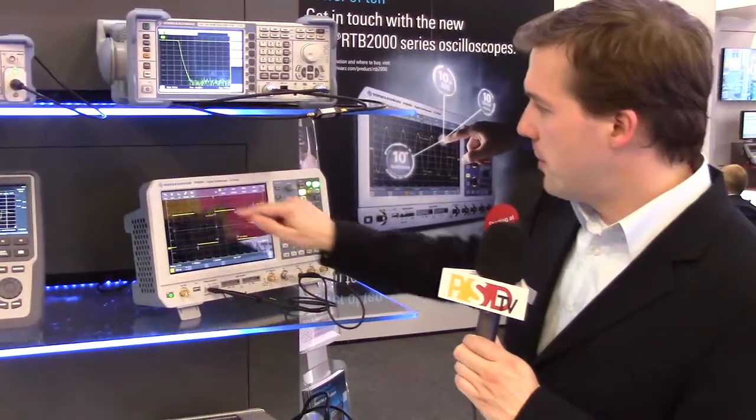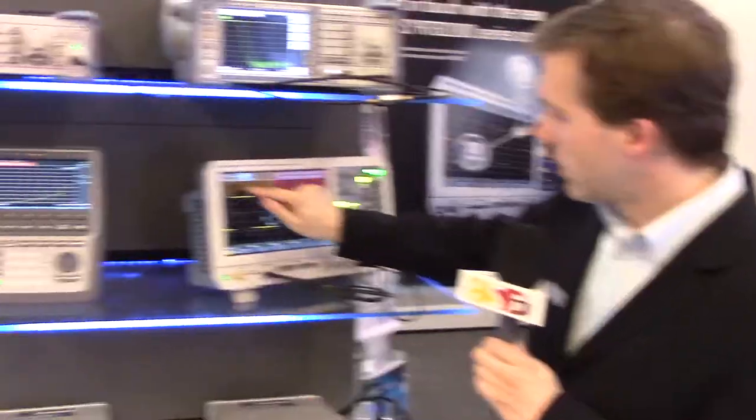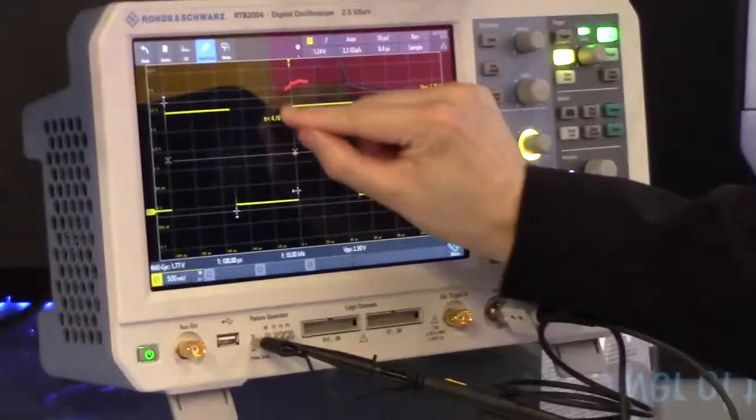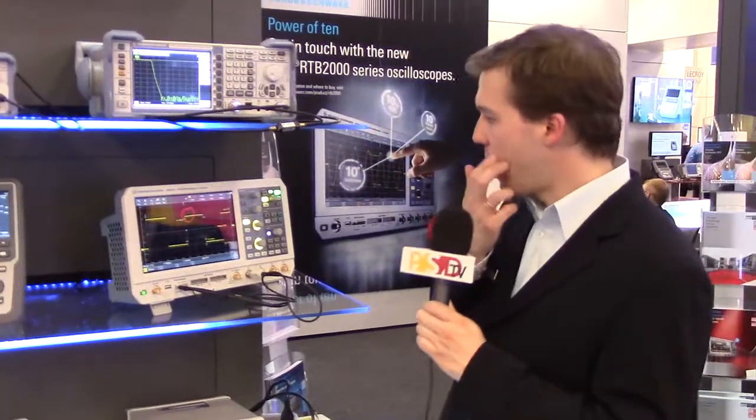We also have documentation features, for example this nice tool that lets you highlight and share with your colleagues where you think there's an issue in your circuit which you found.